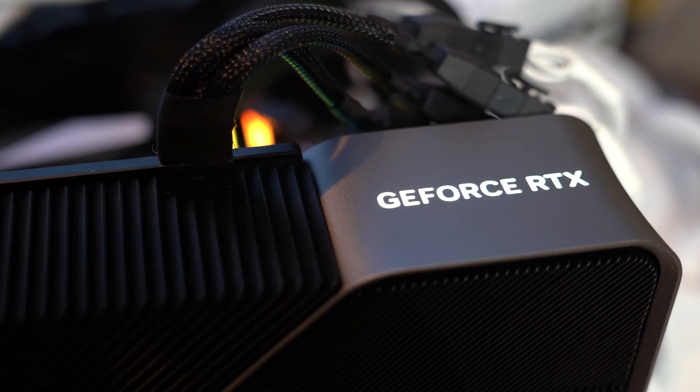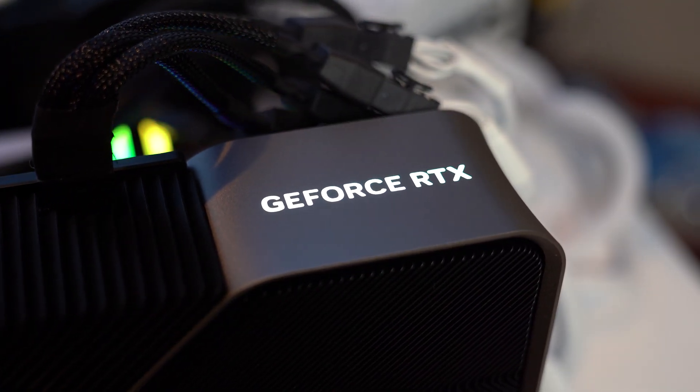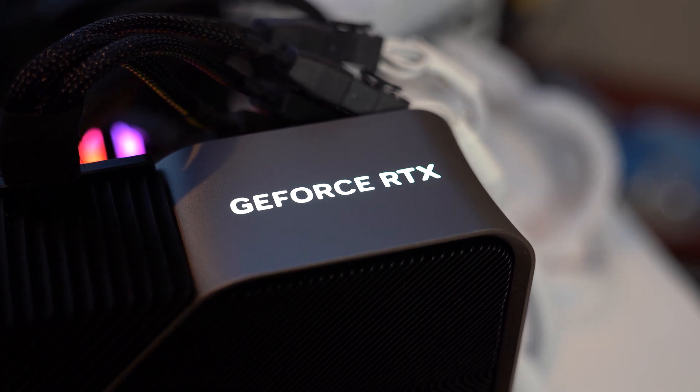The RTX 4090 is, without a doubt, the most powerful graphics card on the market and a huge leap over its predecessors. At $1,600, it's likely out of reach for a lot of consumers, but for those who can muster up the scratch for one, it's actually not a bad deal considering the performance gains. It's almost twice as fast as the 3090, and it costs 60% more in the current market — dare I say, that's actually not bad.